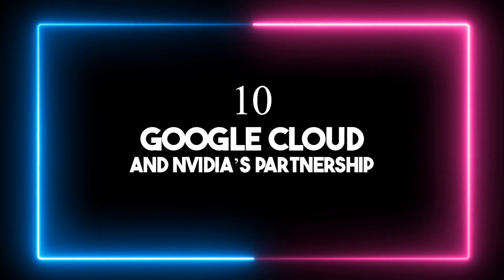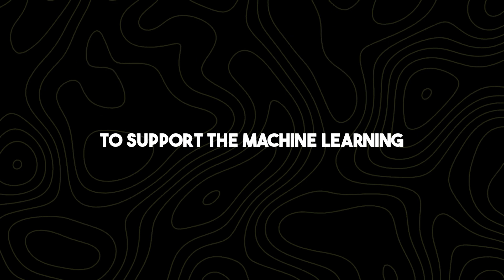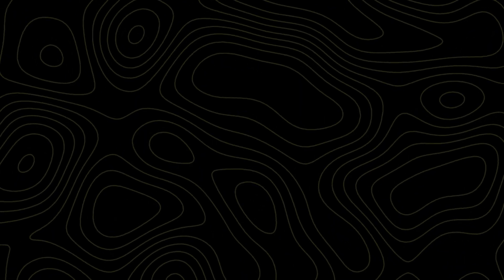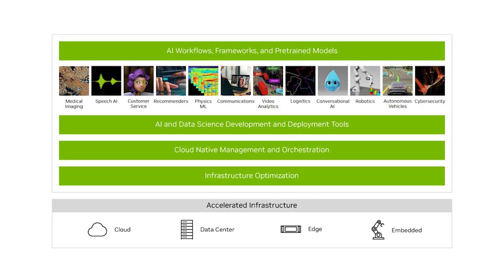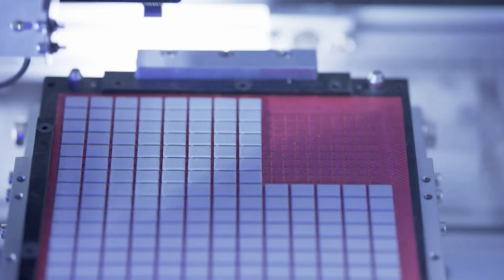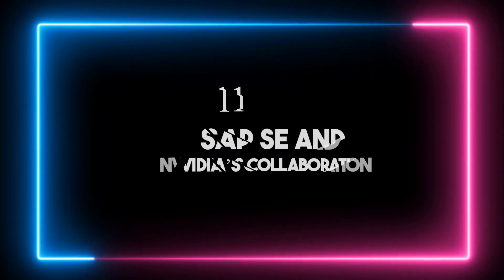Number ten: Google Cloud and NVIDIA's partnership. Google Cloud and NVIDIA revealed that they have strengthened their partnership to support the machine learning community by enabling the development, scaling, and management of generative AI applications. Google announced its adoption of the new NVIDIA Grace Blackwell AI computing platform and the availability of NVIDIA DGX Cloud service on Google Cloud, utilizing the NVIDIA H100-powered DGX Cloud platform now generally available on Google Cloud A3 VM instances.